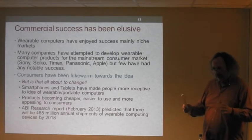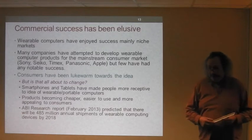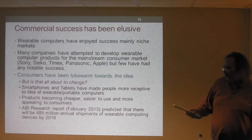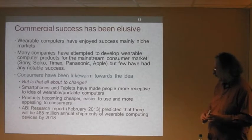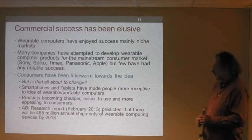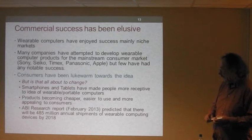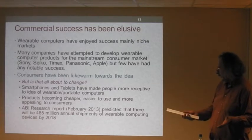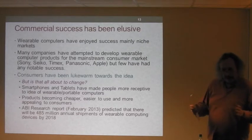Many companies have attempted to develop commercial products for mainstream markets. Very few have had success — possibly Apple with iPod and Sony with more recent generations of Walkmans. Others like IBM have tried and found it a very difficult market to crack. Consumers have historically been fairly lukewarm towards the idea of wearing computing devices. But is that all about to change? I think there are definite signs that attitudes are starting to shift — partly driven by smartphones, tablets, and products becoming cheaper, better designed, and more appealing.